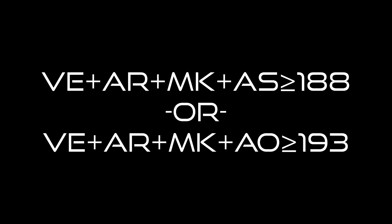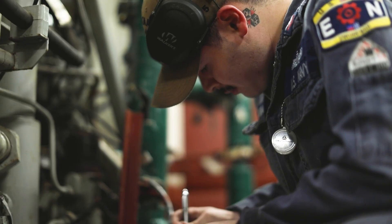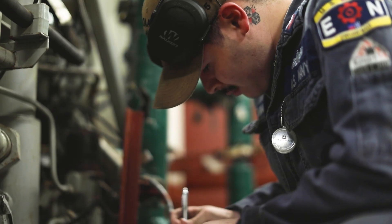Welcome to Navy Jobs Unlocked, a series talking about every enlisted job in the U.S. Navy. This video is all about the engineman rate. In order to qualify for engineman, you need these ASVAB scores. Every ship in the Navy moves because of one thing: power. And one of the rates behind that power is engineman.